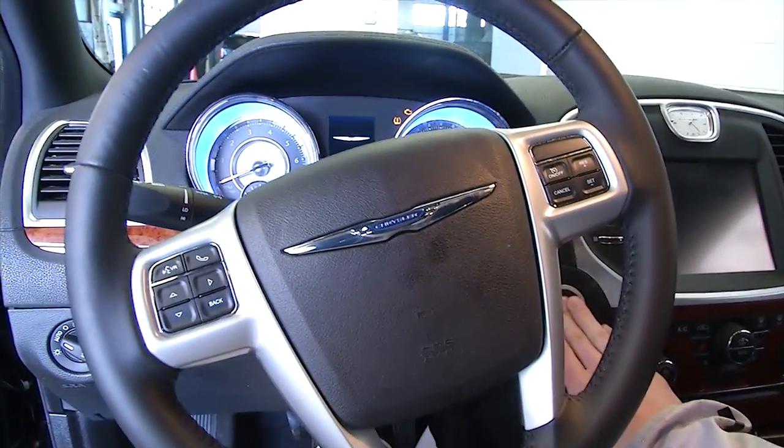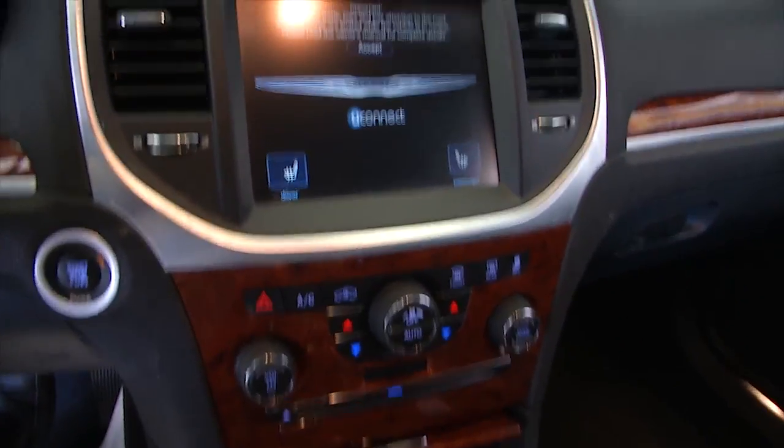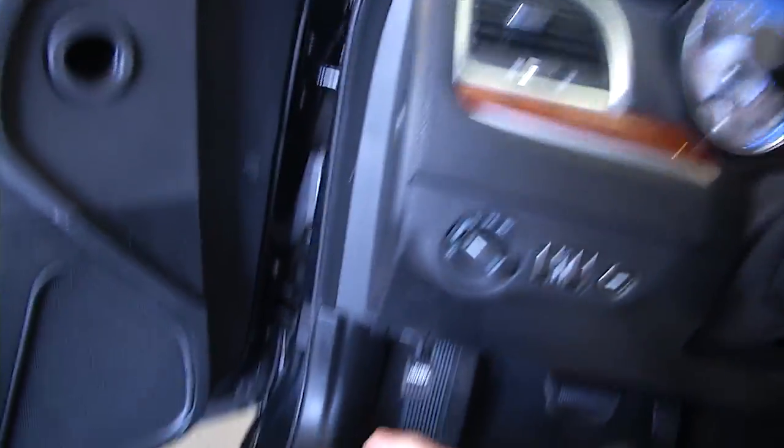Let's hop in and start it up. Push button start. Heated seats. This one's worth coming in and looking at, for sure.